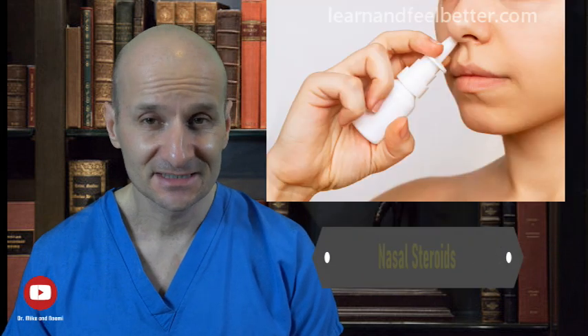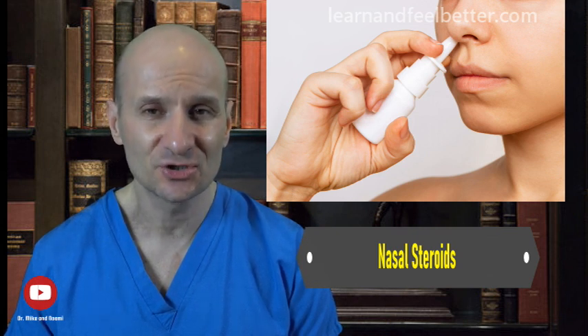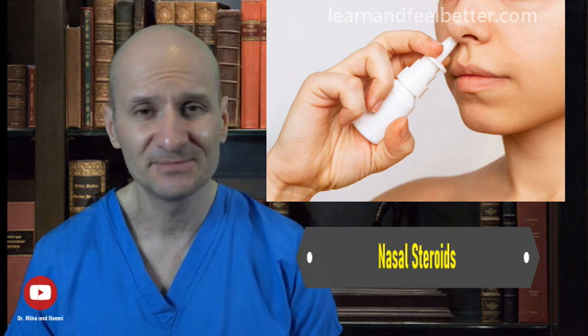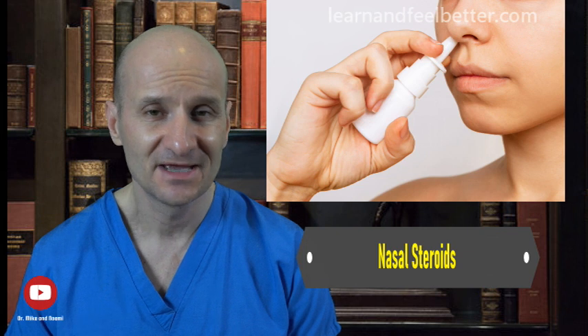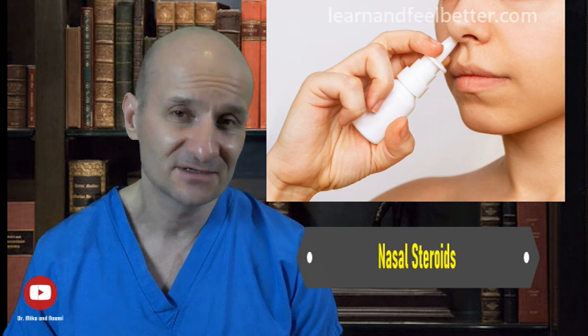The last medication to mention is nasal steroids. While nasal steroids like Flonase are used primarily for allergic rhinitis, a short course can sometimes help shrink swollen nasal mucous membranes and provide faster relief. Not every healthcare provider believes nasal steroids have a role in sinusitis treatment, so discuss this with your provider. Remember that antibiotics are powerful and effective when used properly but carry their own side effects and should be used only when absolutely necessary.